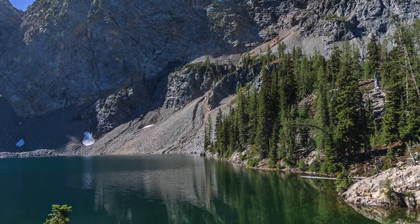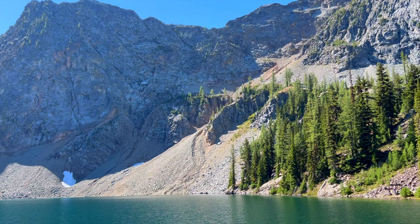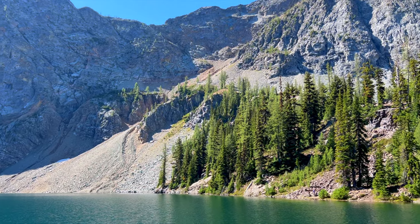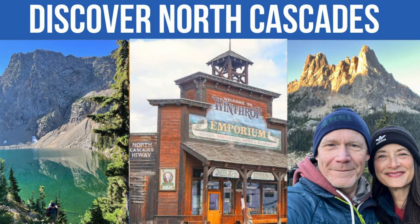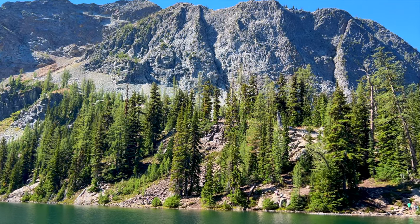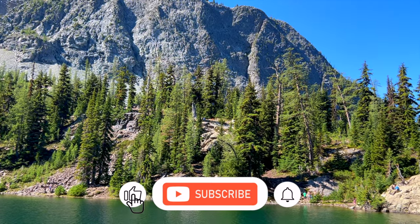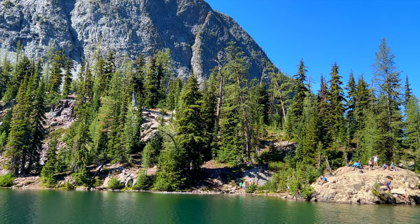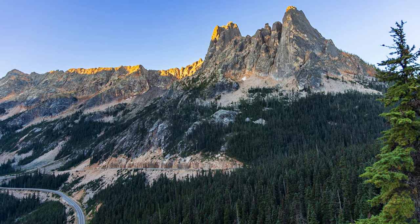Thanks for joining us on this amazing journey through North Cascades National Park. We hope you're feeling inspired to visit this incredible slice of nature. Be sure to check out our video on where to stay and eat when visiting the park — it's packed with tips to help you make the most of your trip. And as always, if you enjoyed this video, don't forget to like, subscribe, and hit that notification bell so you never miss an adventure with Traveling Expats. See you in the next one.